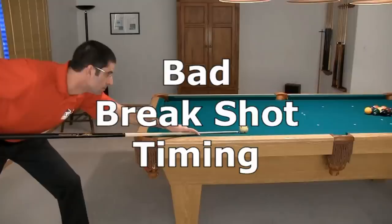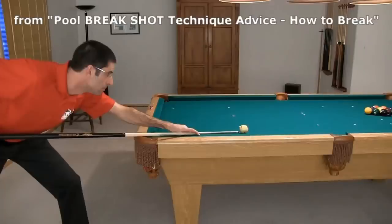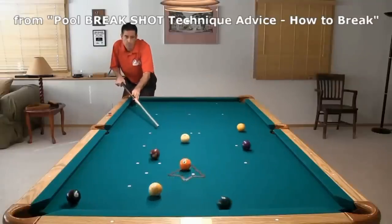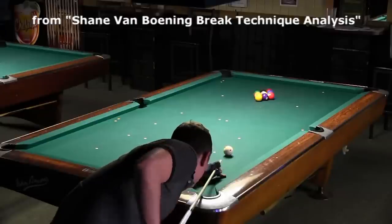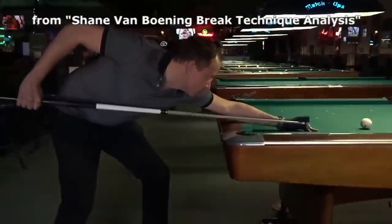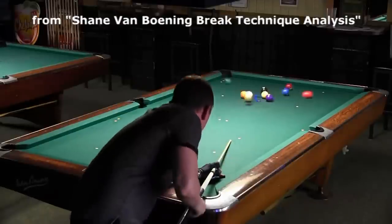Another common area of bad timing is with the break shot. I won't cover detailed break technique advice here, but if you want to learn more and improve your break, see the link in the video description. Here are some examples of good power break timing from my How to Break video, with smooth acceleration forward and coordinated body weight shift. Shane Van Boning is among the best breakers in the world. Notice his slow backswing, his pause at the end of the backswing, and his smooth and relaxed acceleration with well-timed body lift and shift forward. For more information, see my SVB Break Analysis video.